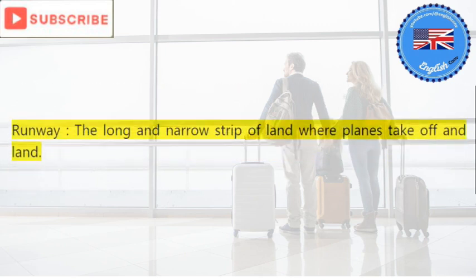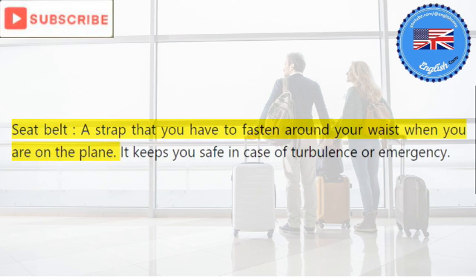Runway: the long and narrow strip of land where planes take off and land. Seat belt: a strap that you have to fasten around your waist when you are on the plane.